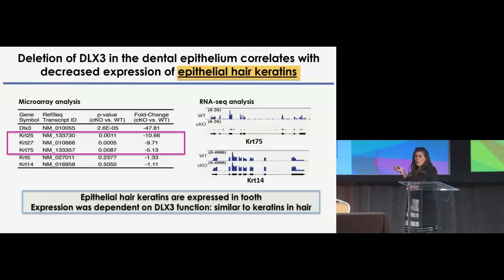We performed transcriptome analysis of dental epithelium of the conditional knockout, in which we deleted DLX3 in the dental epithelium. To our really big surprise, we found that one of the most significantly downregulated genes were hair epithelial keratins — specifically keratin-25, 27, and keratin-75. We further corroborated this surprising finding by an independent RNA approach, showing complete absence of keratin-75 expression compared to the unaltered expression of normal epithelial keratins such as keratin-14. These results have two major points: that epithelial hair keratins are expressed and present in tooth, and that their expression is dependent on DLX3 function, similar to hard keratins in hair.